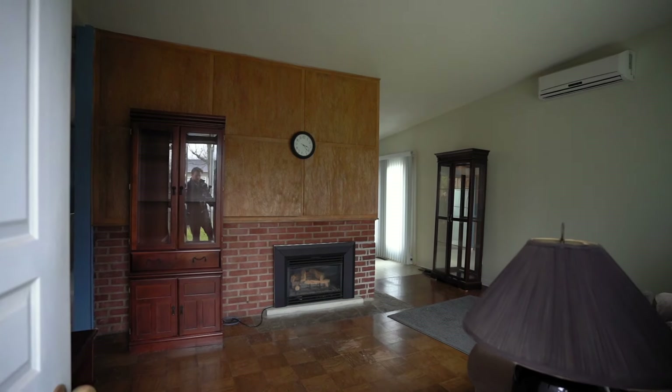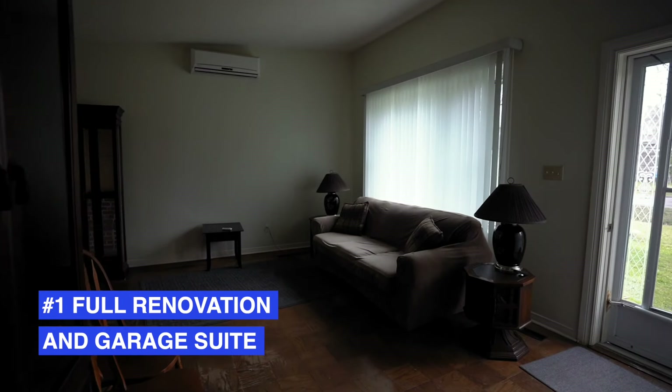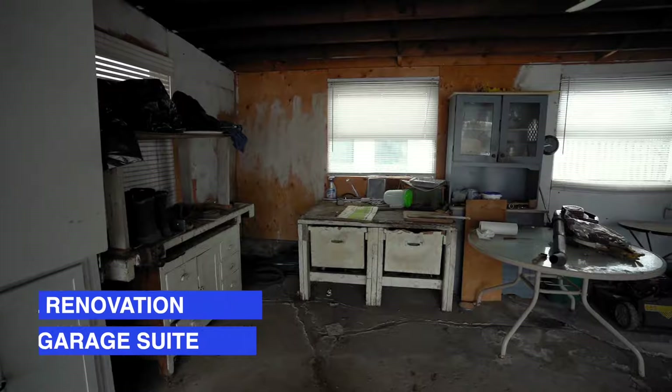I purchased this property last December for $550,000. My mortgage is $440,000, and I had to come up with about $120,000 for the down payment and closing costs. There are two scenarios I'm considering. Option one is a full renovation of the existing two-bedroom home and creating a legal one-bedroom garage suite — that's going to cost around $220,000 in reno budget.